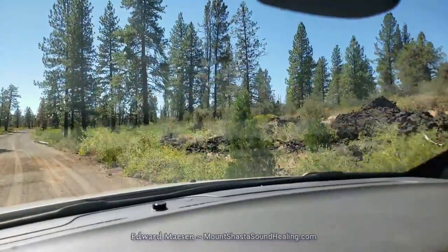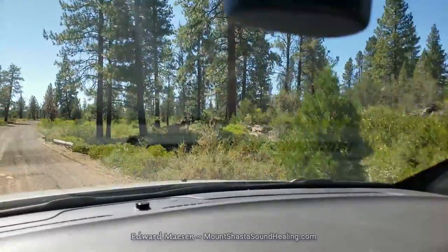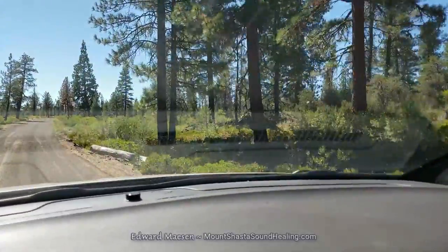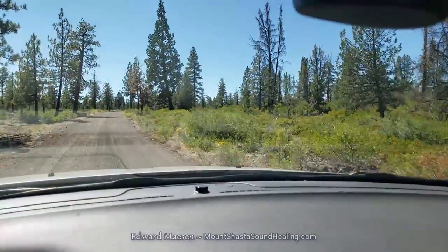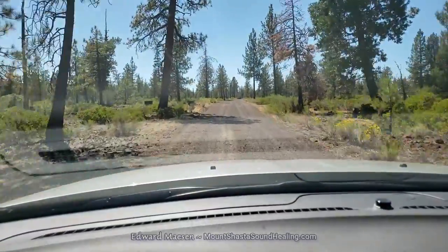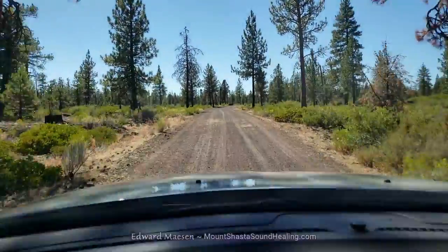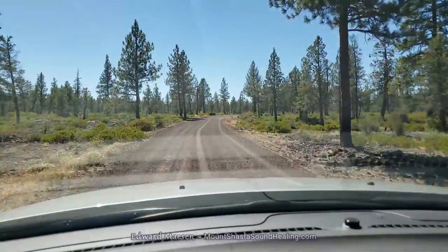Again, here on both sides: volcanic rocks and vegetation. And then this open area — I might come back here too, because it looked like there might be caves on both sides of the road.